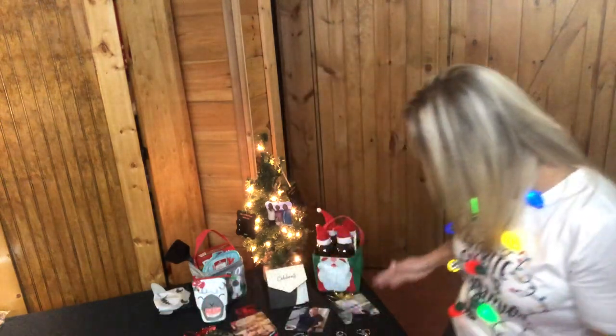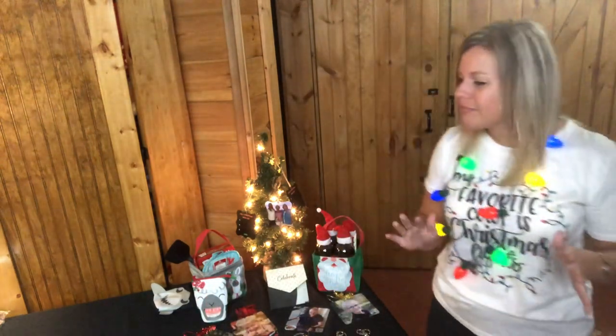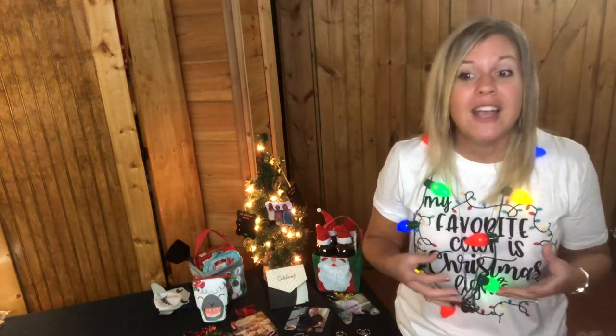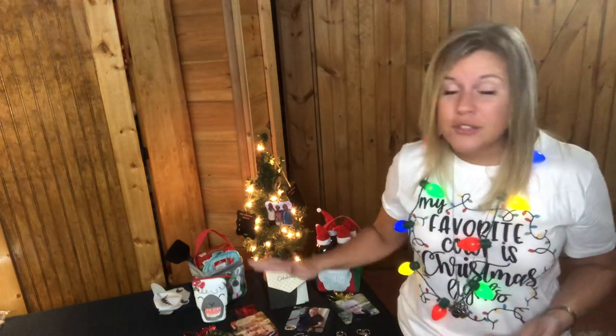I hope you've enjoyed seeing these little gifts and stocking stuffers for this year. These items are also great qualifiers for our monthly customer special. If you're interested in hosting to get things on your wish list for free, I would love to work with you, especially before the holidays.